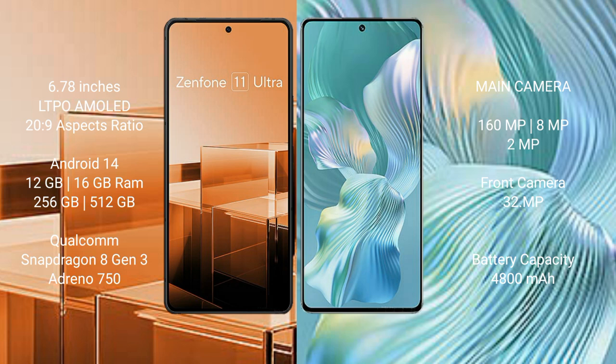The Asus Zenfone 11 Ultra runs on Android 14. It comes with 12GB or 16GB RAM, 256GB internal storage, and is powered by the Qualcomm Snapdragon 8 Gen 3 processor with an Adreno 750 GPU.